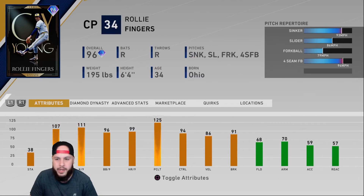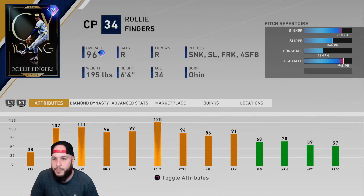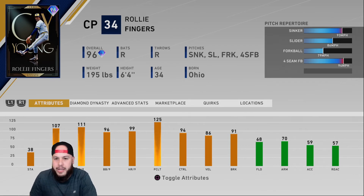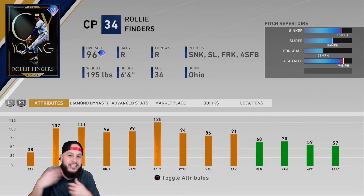At number three, Rollie Fingers — ahead of Mariano. That three-quarter delivery gets hitters off balance: very good sinker, four-ball is very good, and the slider is disgusting. Per-nines are up there with Mariano's, but it's tougher to read his pitches. I'm more effective with him than with Mariano, and my opponents seem to have a harder time hitting him too. This card is free — Mariano is not — so if you haven't done collections, grab Rollie Fingers.